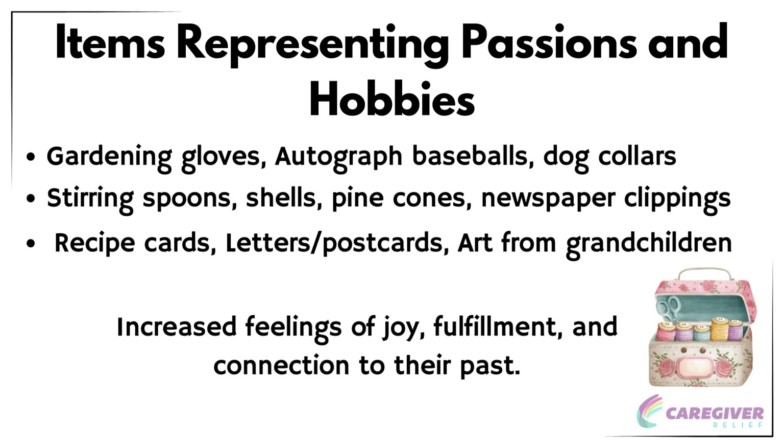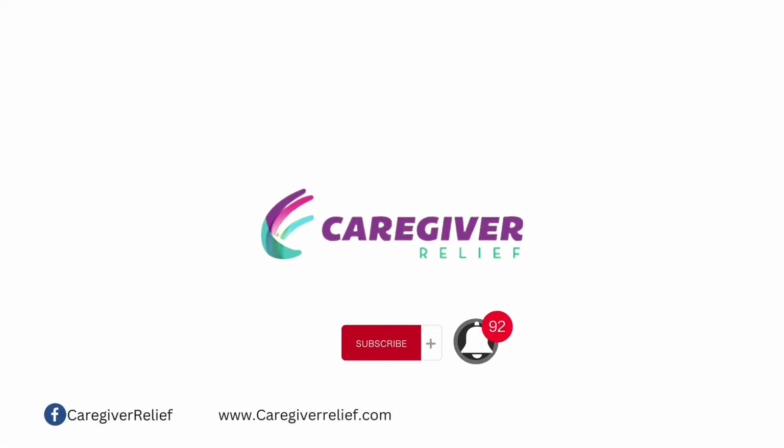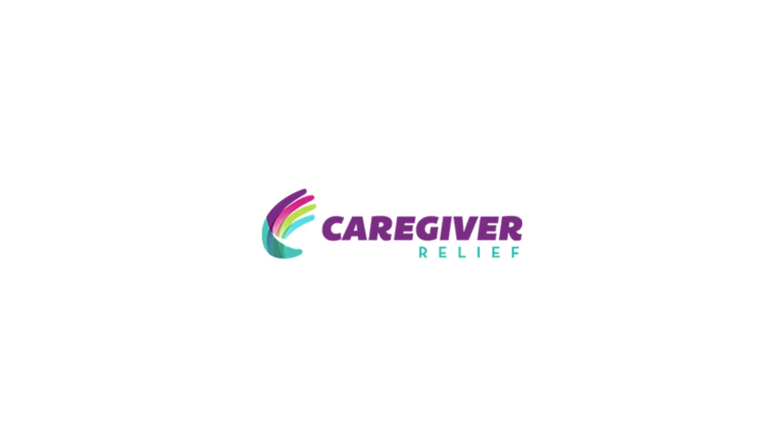In conclusion, memory boxes are a powerful and meaningful way to preserve and cherish the moments and memories that make us who we are. By selecting the right box, organizing the contents in a thoughtful and accessible way, and involving family and friends in the process, you can create a memory box that tells the story of a loved one's life, passions, and experiences. Whether you're creating a memory box for yourself or a senior in your life, remember that each memory box is unique and should be a true reflection of the person it's made for. Thank you for watching — don't forget to subscribe and ring the notification bell so you never miss an episode of Caregiver Relief, and drop any thoughts, ideas, or suggestions for future video topics in the comments below.